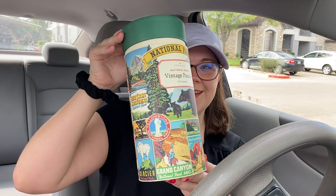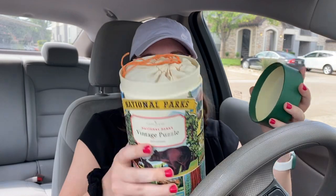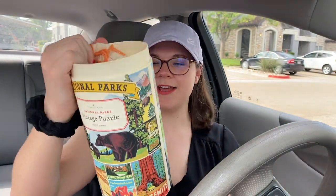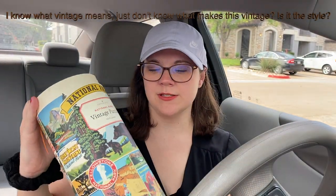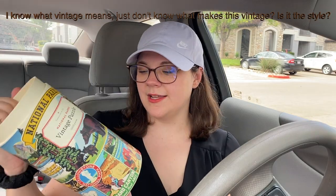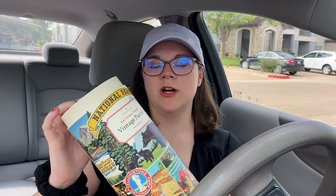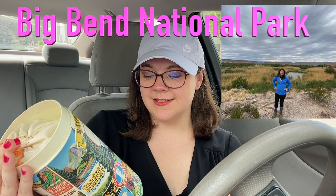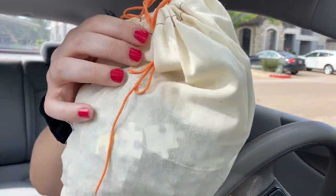For my first puzzle, it comes in a container like this and it has a bag. I got the National Parks — it's a vintage puzzle. I don't really know what vintage puzzle means. Does it just mean that it comes in this container? I don't know, I'll show you guys. Have you guys ever been to a national park? I've only been to one and it was Big Bend here in Texas, and it was pretty cool. Oh, there's like no plastic — that's kind of cool. It's kind of how it should be, I think.